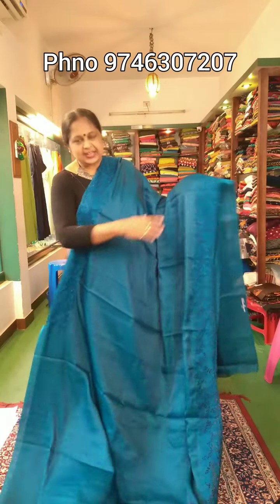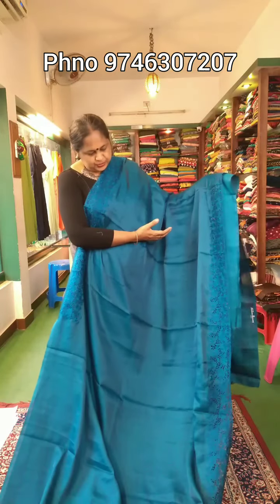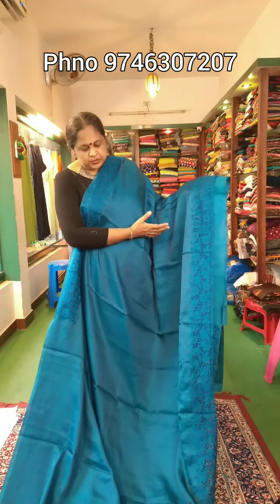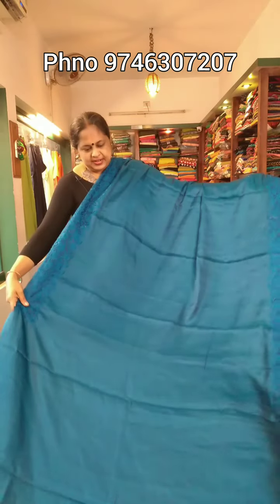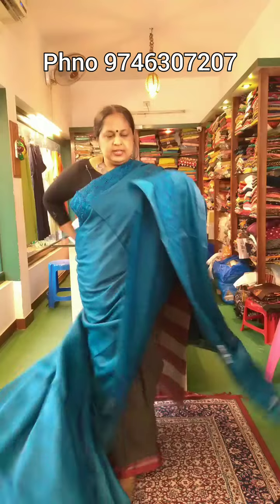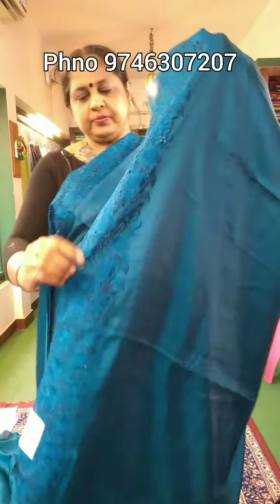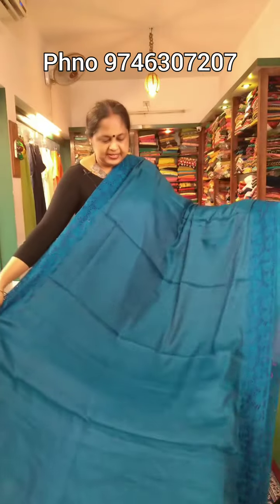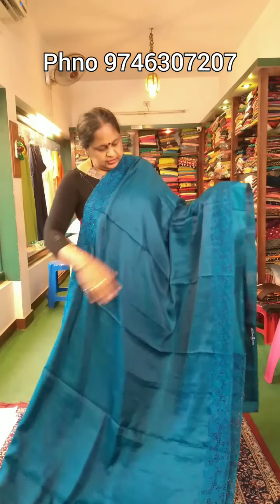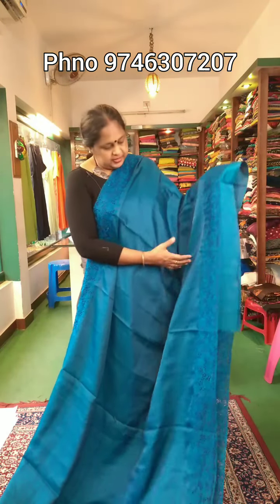This is the last color — a blue shade, Peacock Blue. This is Sari No. 7. This is the same design. This is a body part. This is the work. This is the color combination. This is the work pattern. This is the price for 60. It is also beautiful.